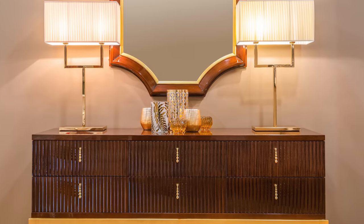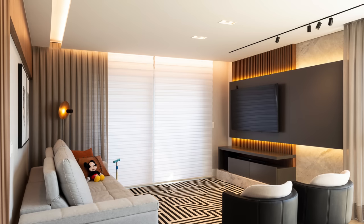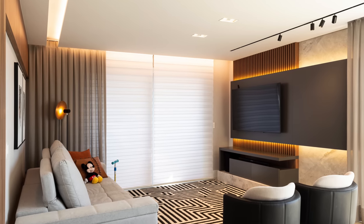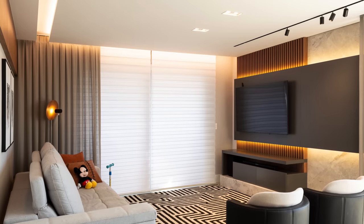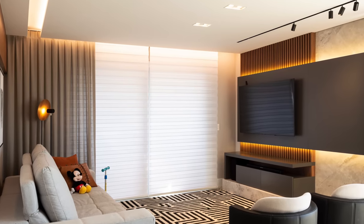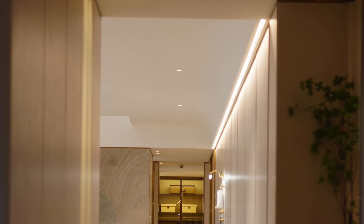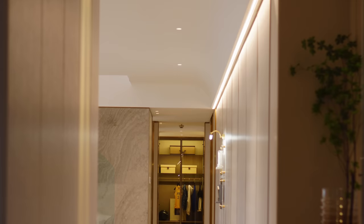Something else worth noting is layered lighting and what you're doing with those tones. I like all my lighting tones to match or be very consistent. I typically use 2700K for main light sources and secondary sources like lamps, picture lights, and sconces. For recessed lighting I may look at 3000K, as those are more essential for seeing what you're doing and cleaning the house.